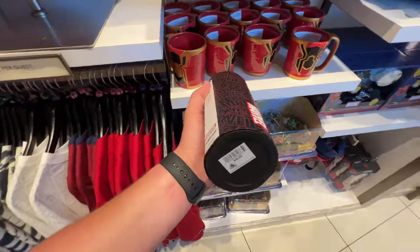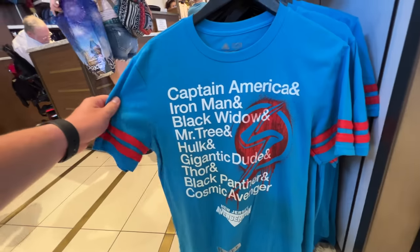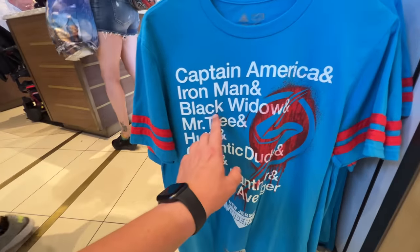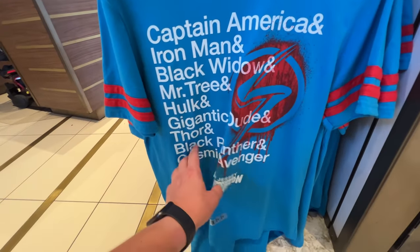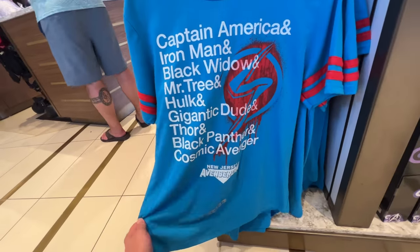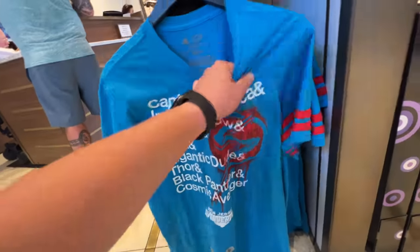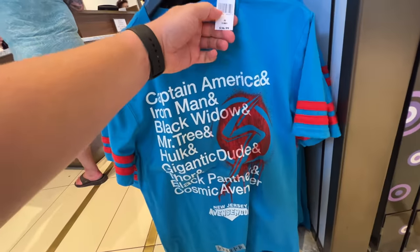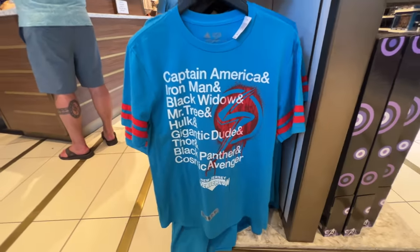This is a heavy duty mug — sports canteen, $50. Good God. This Captain Marvel shirt is kind of cute. So it's like Captain America, Iron Man, Black Widow, Hulk, Thor, Black Panther, and Cosmic Avenger. I feel like that's 'New Jersey Avenger con.' That's fun. This is $36.99. I do like that it has these on the sleeve. I like the cut of that.